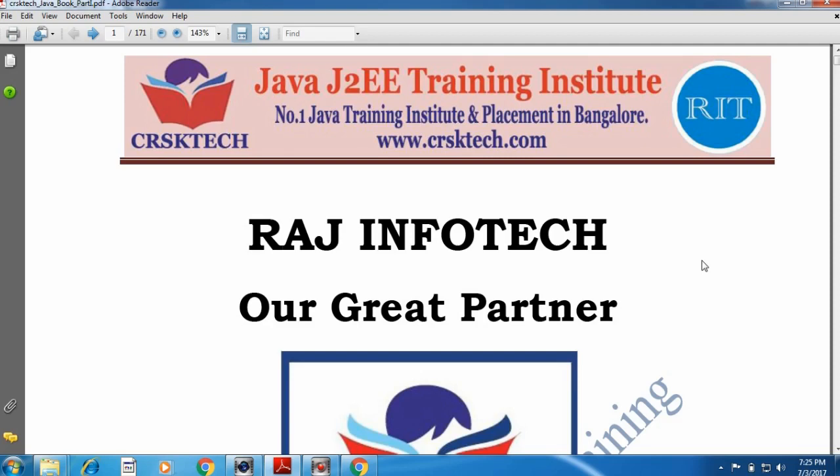Hi, this is Raj Kumar. This is the first video of Core Java. We are going to teach you Core Java from very basics to advanced.